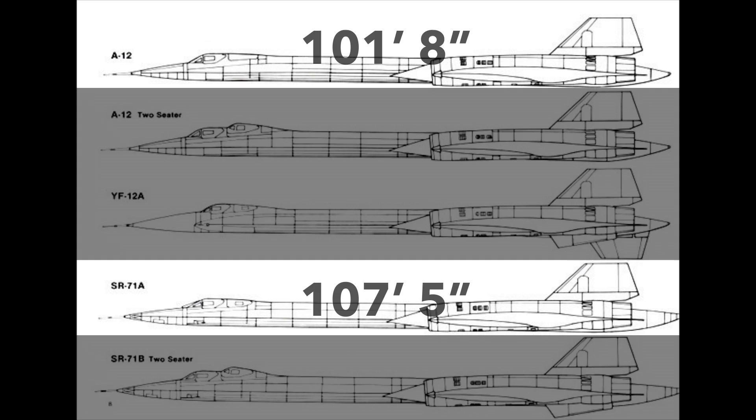While there are slight differences in the body length and shape of the front chines, without a direct side-by-side comparison, the two planes are nearly identical.